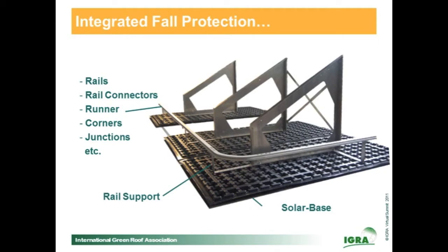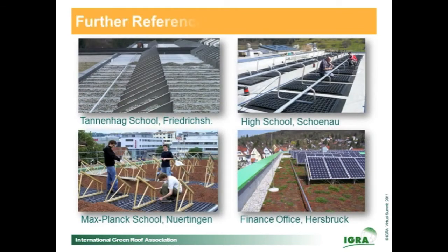The next step in the development of the solar system was to find a solution to combine it with a fall protection system. As you can see, it was possible to combine it with the so-called four-in-a-trail system. The solar system itself is very flexible — you can combine the solar base plate with different frames of different material or shape, and you can combine it with the fall protection system or not. Both options are possible.